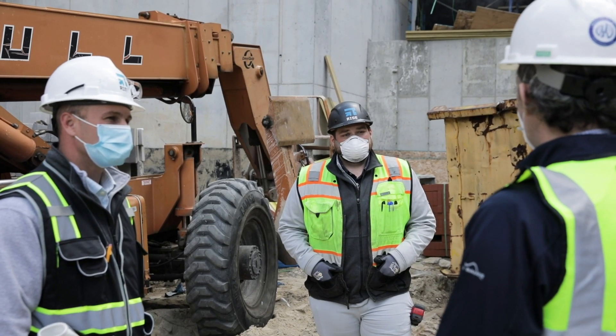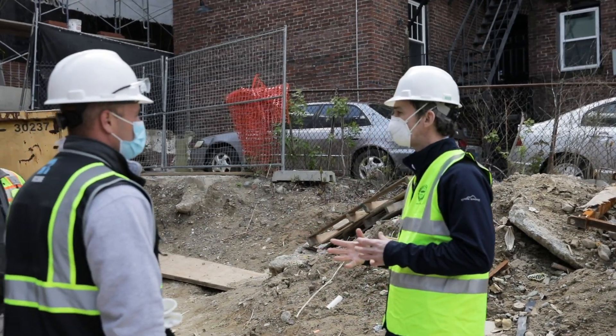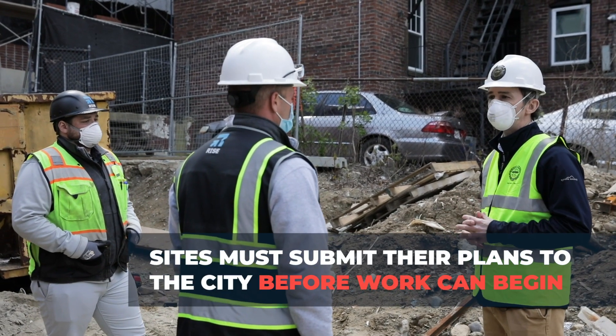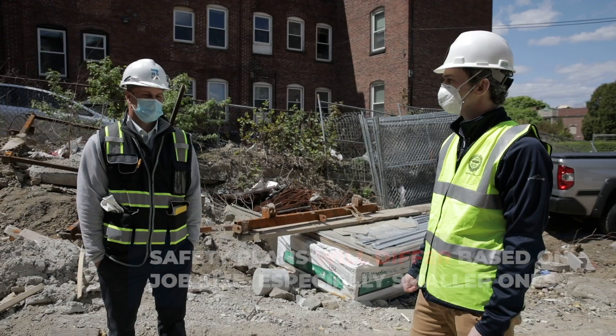It's for your protection, it's for my protection. I'm not going onto a site if I don't see masks, if I don't see certain things in place — I'm not going to be comfortable going onto your site. You're not going to get the inspection.